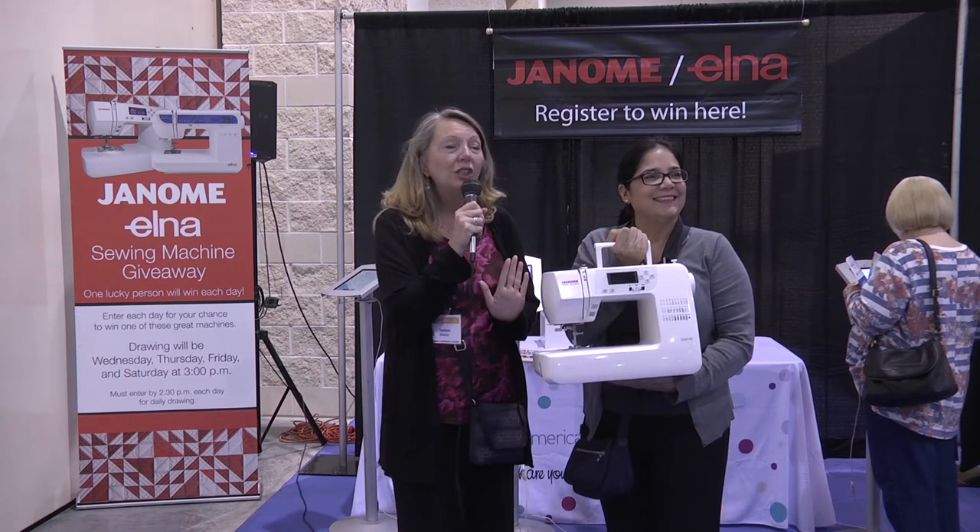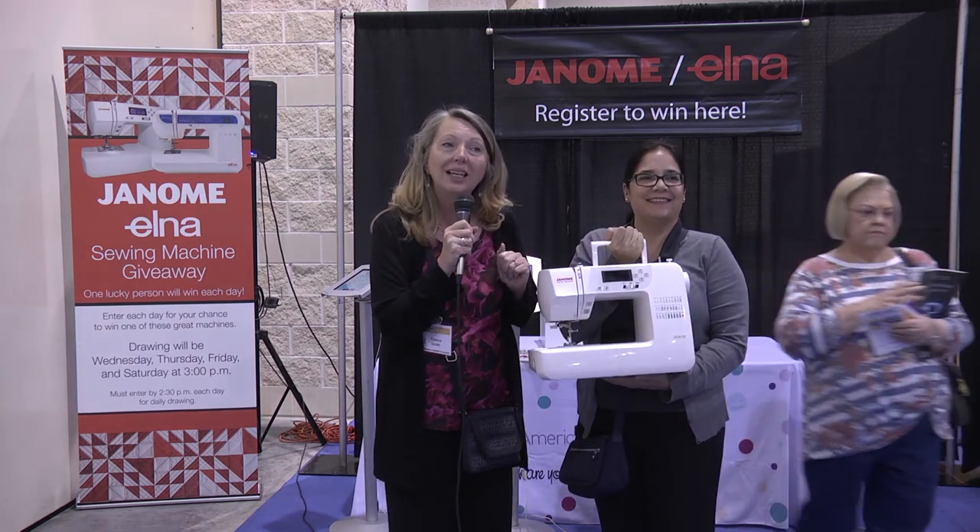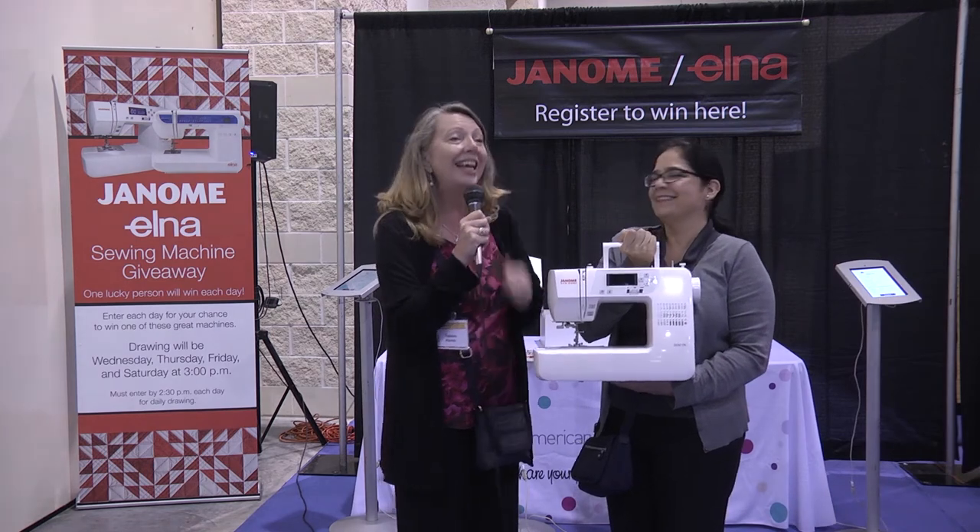Today's lucky winner is Sue Ellis from Dover, Florida. Congratulations, Sue! And make sure you sign up — you could be tomorrow's lucky winner here at Quilt Week. Thank you so much.